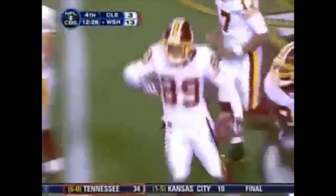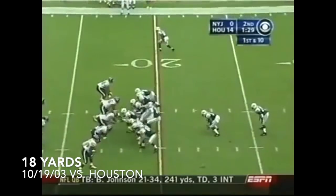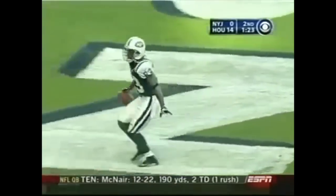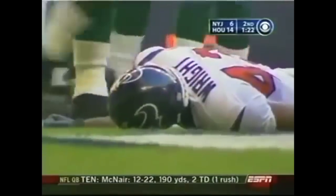It's the Browns needing to get something going. They're up 14-0, and now Vinny to Santana Moss — touchdown! Second quarter gets back in it just before half.